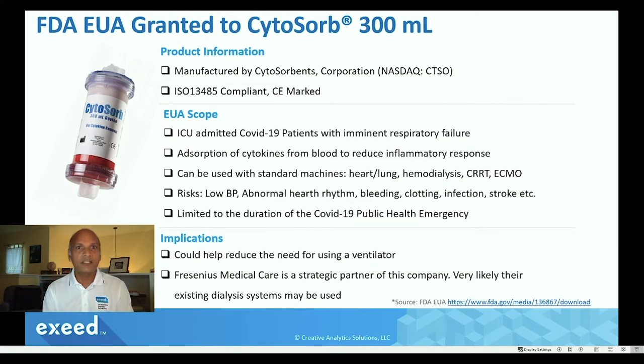It can be used with standard machines in the ICU, like the heart-lung machine, the hemodialysis machine, CRRT, or ECMO machines.